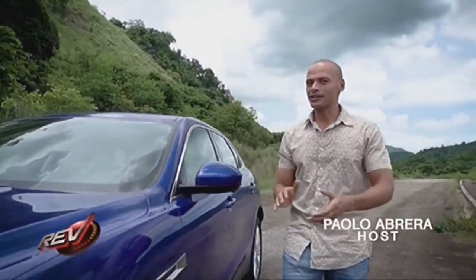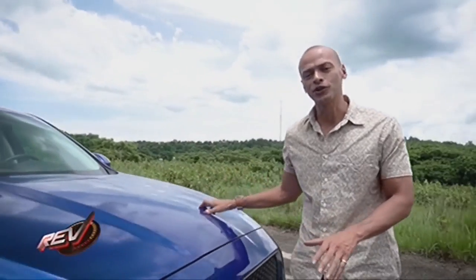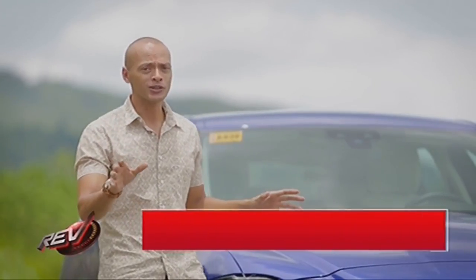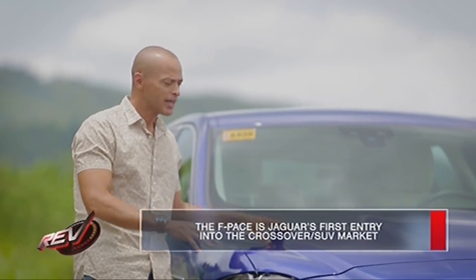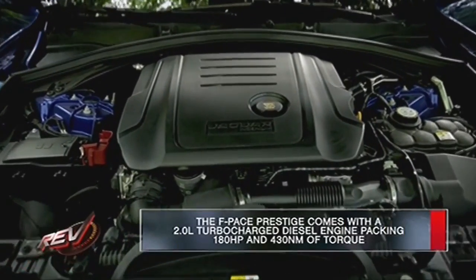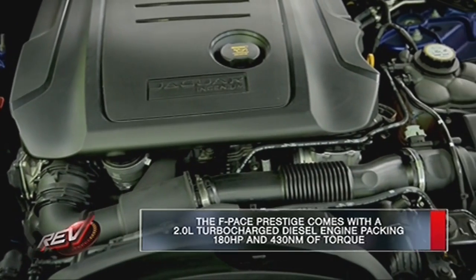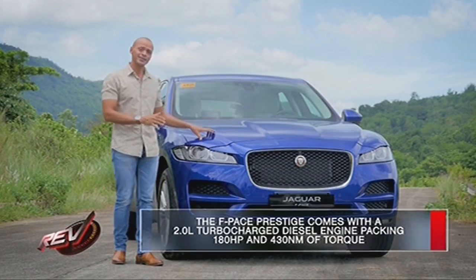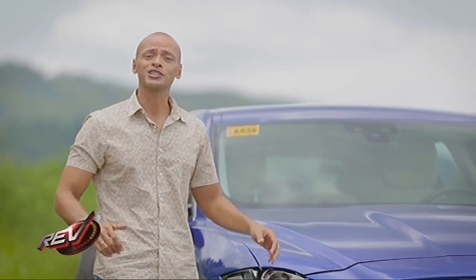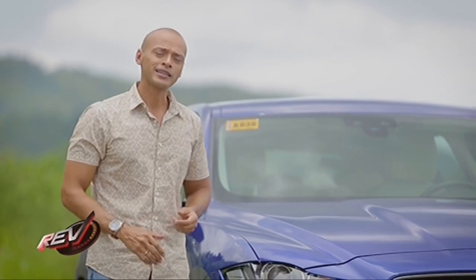Welcome to Rev, your ultimate guide to choosing your next ride. This week we have the Jaguar F-Pace Prestige, one of the most good-looking SUVs out there. This particular variant has a 2-liter turbo diesel engine that gives you 180 horsepower, putting out 430 newton meters of torque. It's almost like Jaguar knew exactly what our traffic conditions were like and built this engine especially for us.